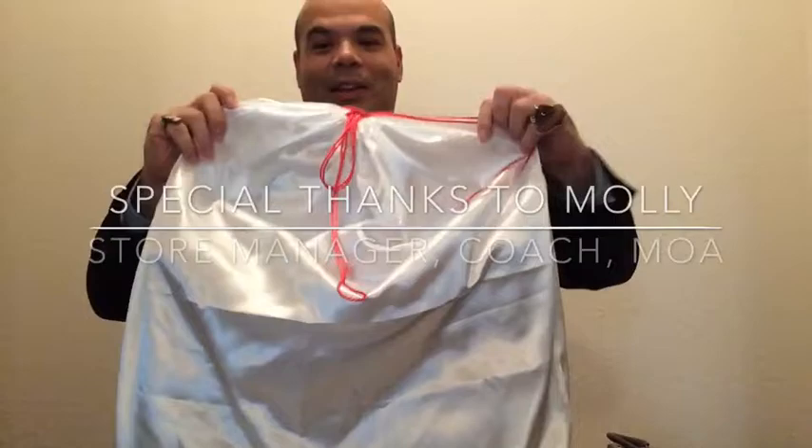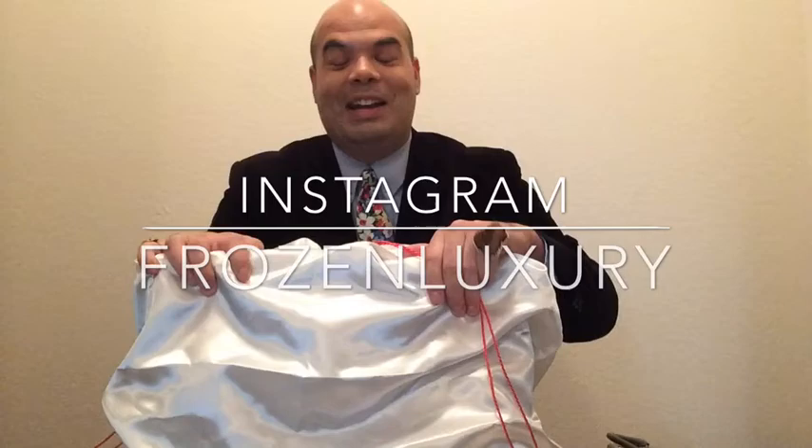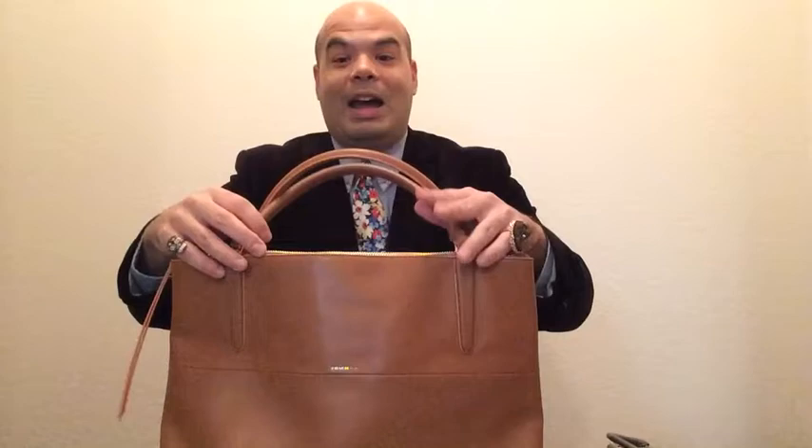Of course I got the white satin dust bag. For those of you who've seen on Instagram for Frozen Luxury, I put pictures of this bag and said I would do a review — so here we go.